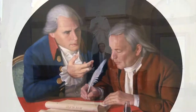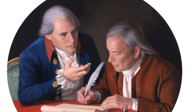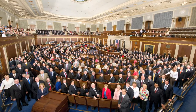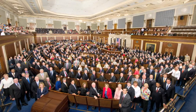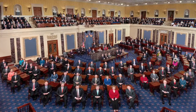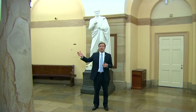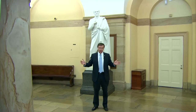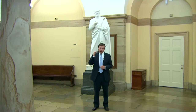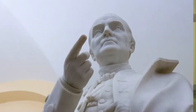Why? Because he came up with the Connecticut Compromise. That's the compromise that said every state gets their proportional representation according to how many people they have in the House of Representatives, but every state gets two United States senators. So it's kind of appropriate that he's here in the crypt, because the crypt sits equidistant from the Senate chamber and the House chamber — two bodies that exist because of a compromise forged in large part by the guy sitting behind me.